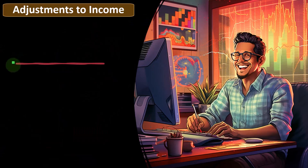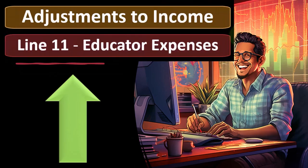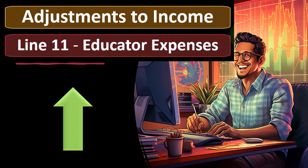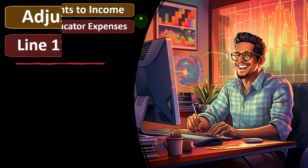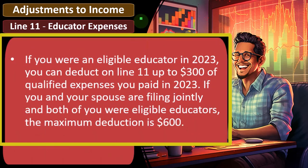This deduction is really restricted to one type of group or one industry, and that might be a testament to the teachers unions, although this was put in place a long time ago. You could see how strong the current teachers unions are based on how much that credit might change with inflation over the years. In any case, for adjustments to income on line 11, you have the educator expenses — if you were an eligible educator in 2023, you can deduct up to $300 of qualified expenses you paid in 2023.